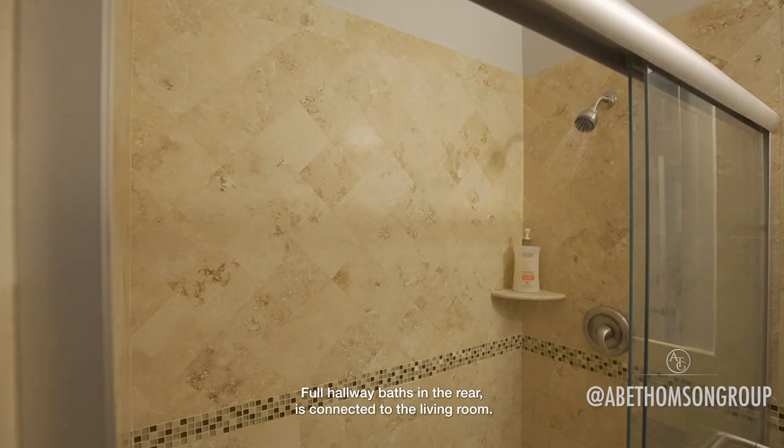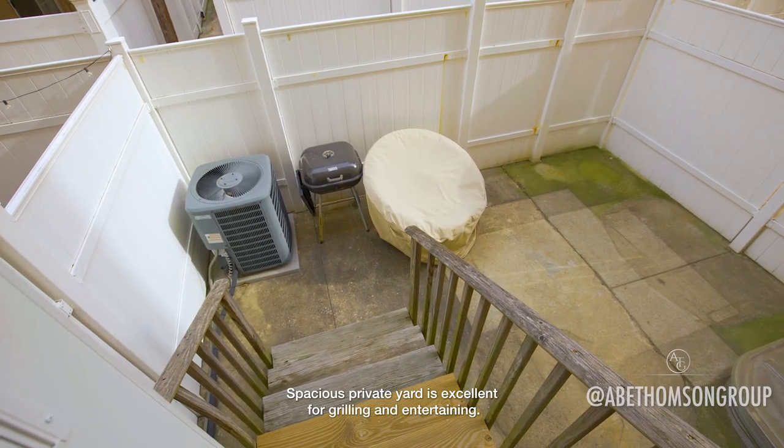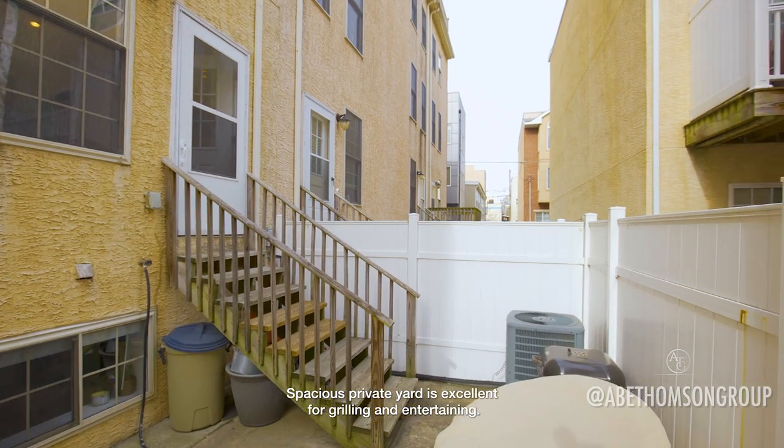Full hallway bath in the rear is connected to the living room. Spacious private yard is excellent for grilling and entertainment.